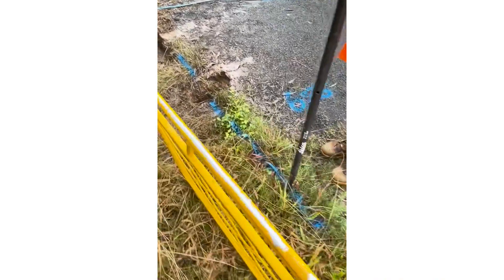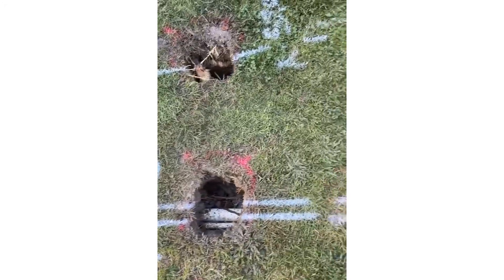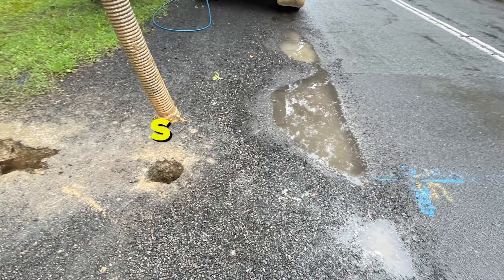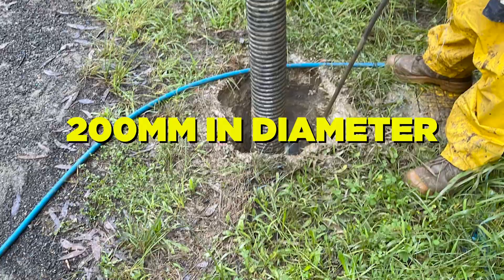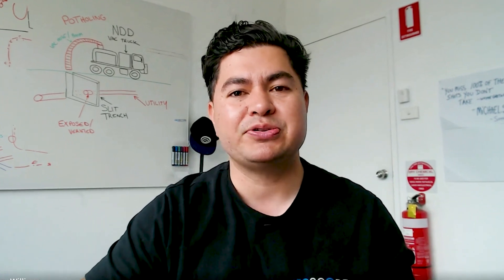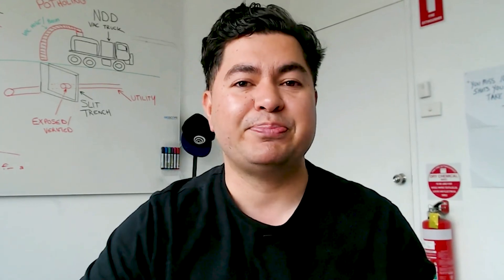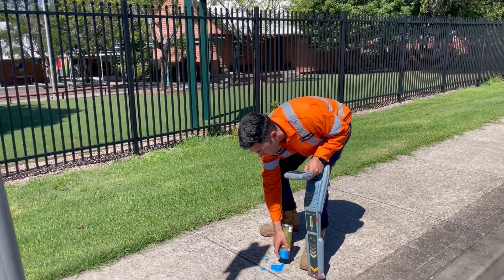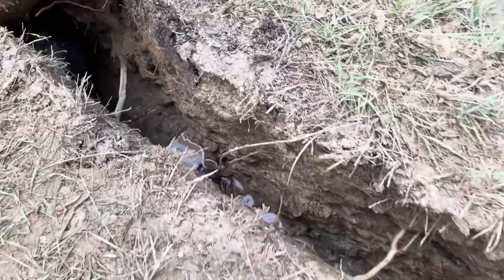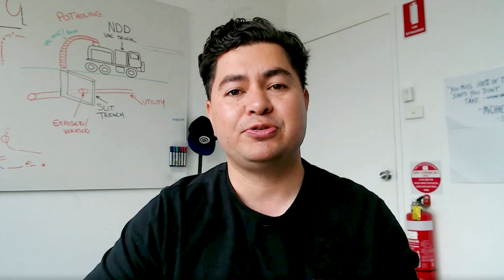A utility investigation pothole is a small excavation made in the ground to expose and investigate underground utilities such as pipes, cables and other varied infrastructure. Using NDD, potholing involves digging a relatively small hole, usually less than 200 millimetres in diameter, to expose the utilities below. Like the slit trenching method, potholing is commonly used when there is a need to confirm the location and depth of underground utilities or to identify potential problems and defects. Potholing is ideal when the location has previously been marked by a locator using EM and GPR locating methods, or when a quality level B utility information survey has been completed and we move up to the next verification stage.